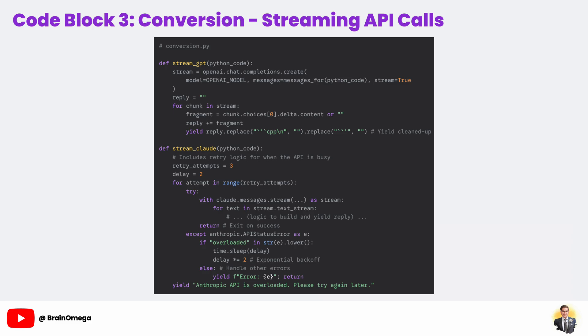A much better user experience is to stream the response — the model sends us the code token by token as it generates it. In stream_gpt, we make our API call but add the crucial argument stream=True. This changes the return value from a single object to a generator. We loop through this generator, and in each iteration we get a small chunk of the response. We append this chunk to our reply and then yield the current state, making the C++ code appear to be typed out in real time.